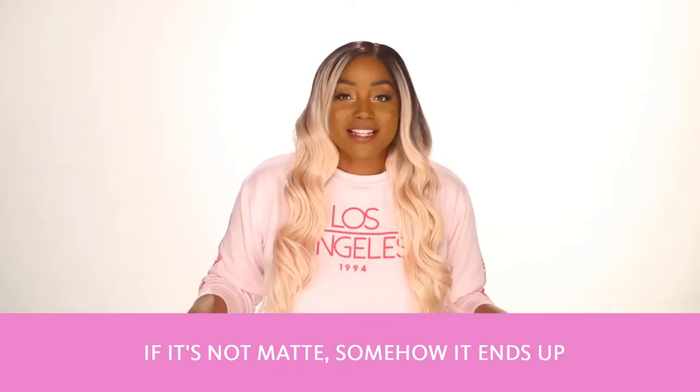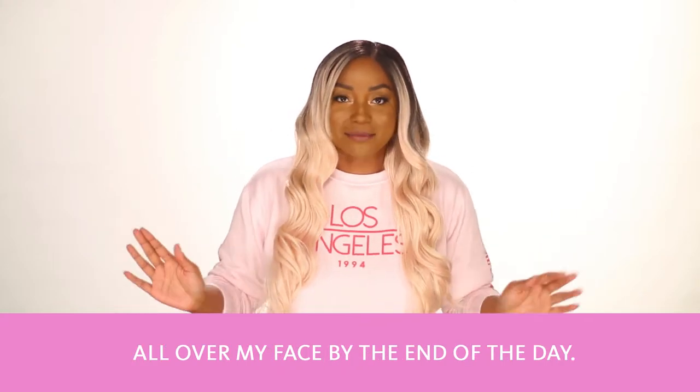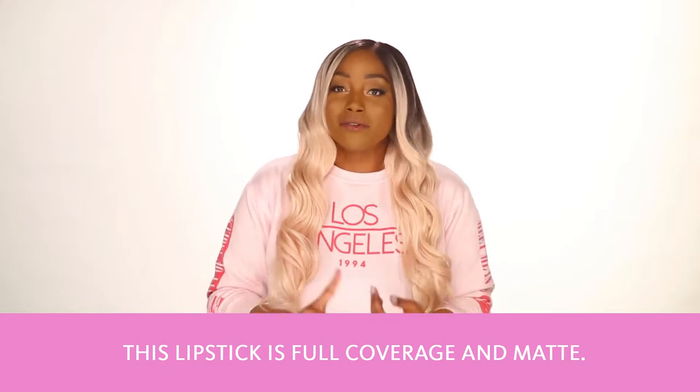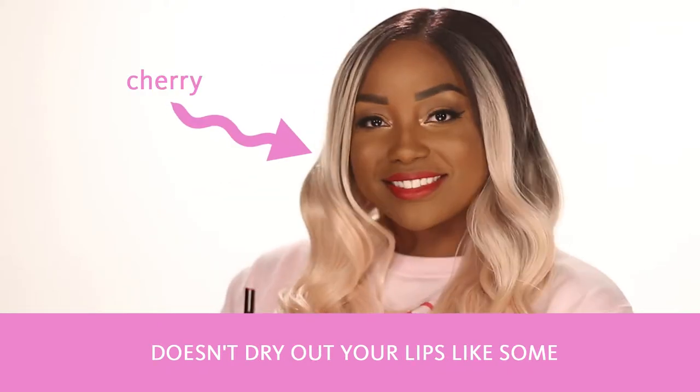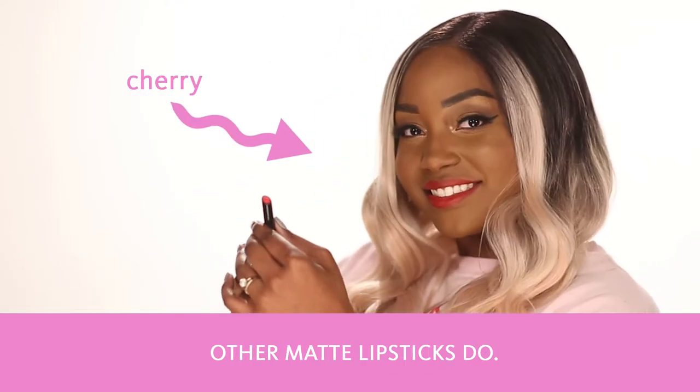If it's not matte, somehow it ends up all over my face by the end of the day. This lipstick is full coverage and matte. It's very creamy and comfortable, and it doesn't dry out your lips like some other matte lipsticks do.